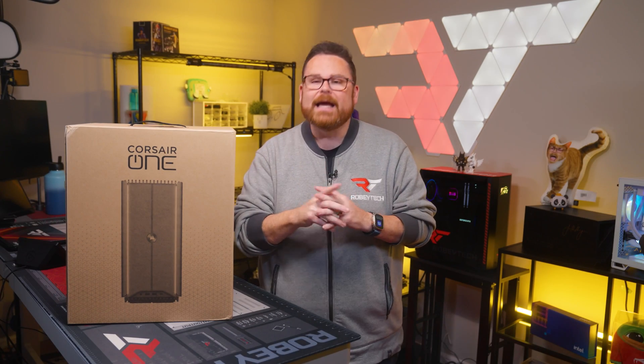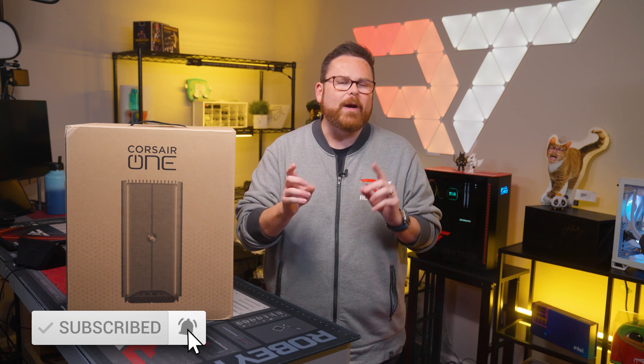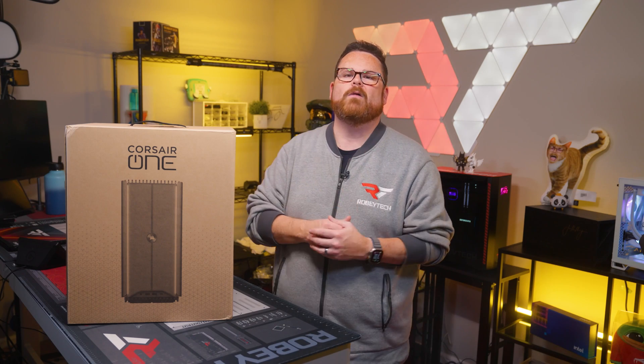What is cheap, however, is a quick slap to that like button, a whip to that subscribe button, and a quick ding to that notification bell so that you don't miss exclusive coverage like you're seeing right here on Robitech.